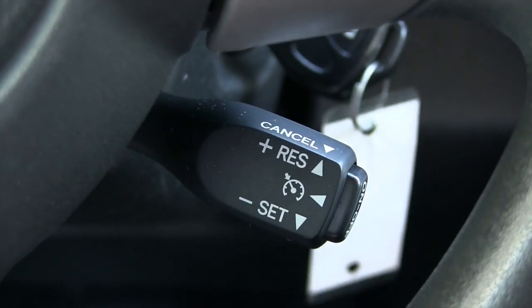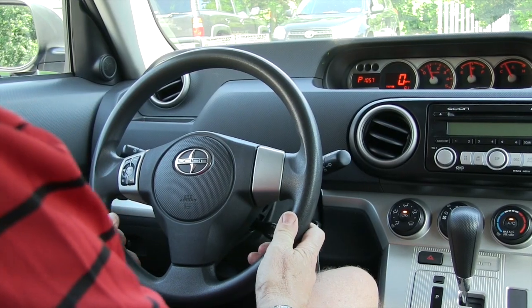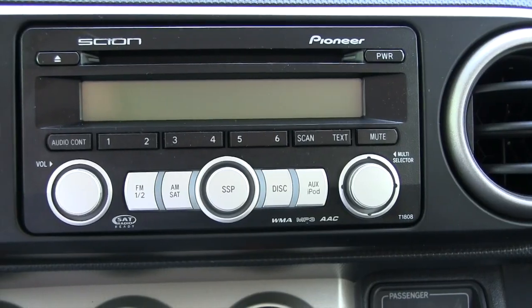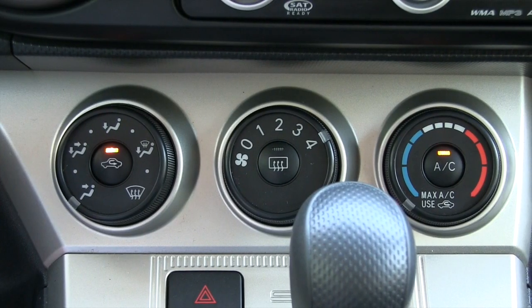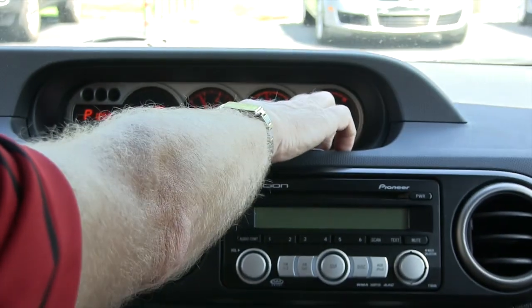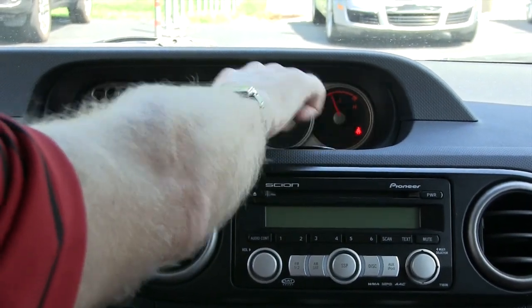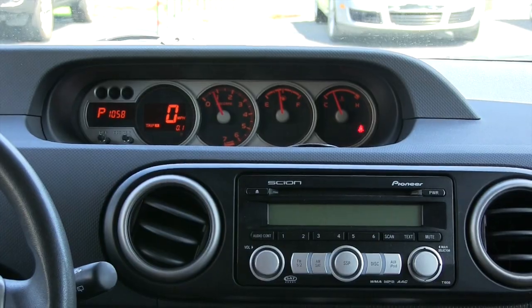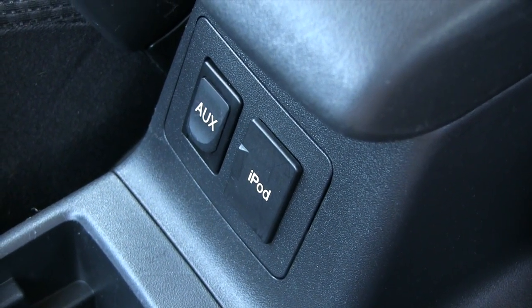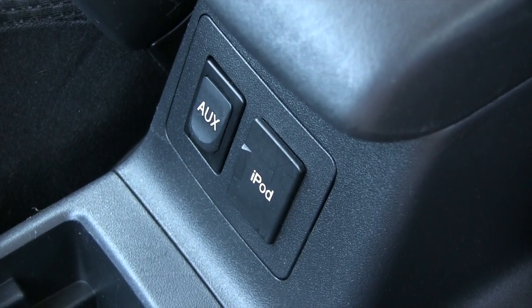The Scion comes with cruise control and controls for the radio right on the steering wheel. You have a CD player. The system for heat and air is a very simple system, and your controls for the gas and speedometer are right up top. There are also auxiliary ports if you wanted to plug in an iPod or any other devices.